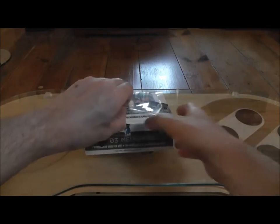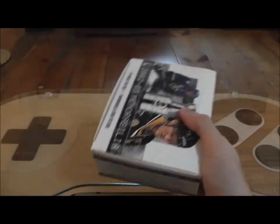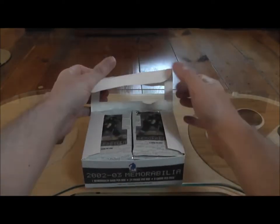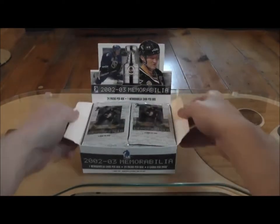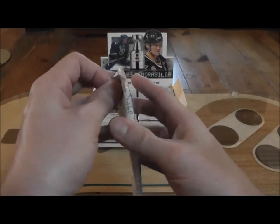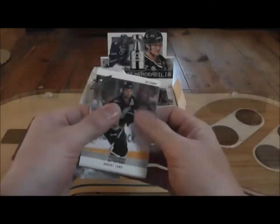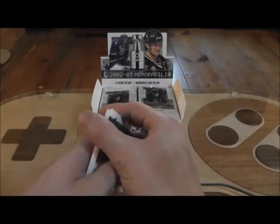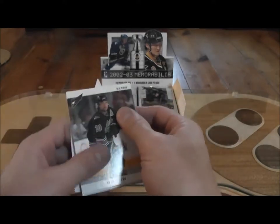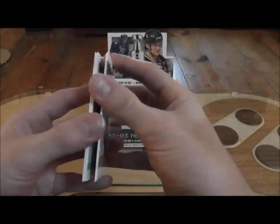I was not expecting a Brodeur on that Stanley Cup. I believe there are parallels here as well — blue and red, I forget what they're called. I'll post them at the end of the break. Unfortunately, a lot of this older stuff sticks together like crazy. There's a redemption card here, which is clearly expired.